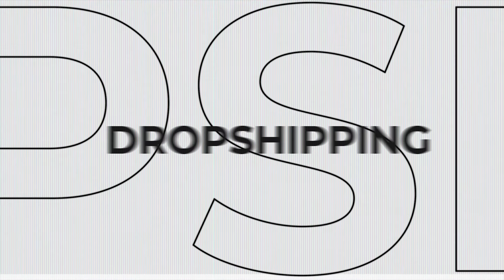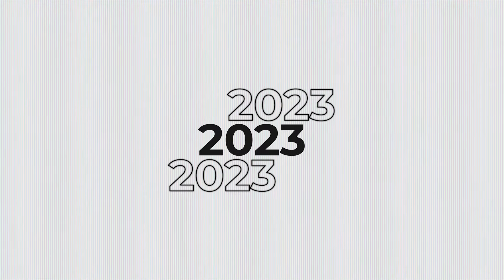In this video, we're going to be going over the top 10 dropshipping products for November of 2023. These are all going to be products that are currently working and that you guys can take and scale as far as you want. So without further ado, let's go straight into it.